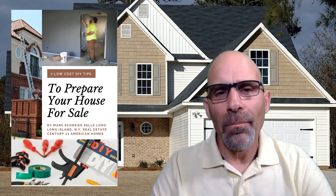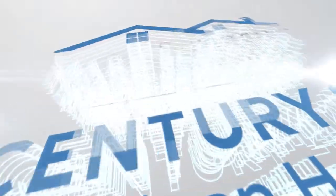Seven low-cost do-it-yourself tips to prepare your house for sale — that's the topic of today's video. Hello everybody, my name is Mark Schreier and I'm a licensed real estate agent right here on Long Island. If you're looking to get your house ready for sale but don't want to spend too much money, and at the same time increase the marketability and bottom line sales price, then this video is for you. Seven tips that don't take too much effort or a lot of handyman skills.